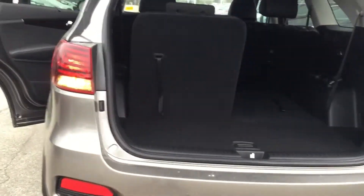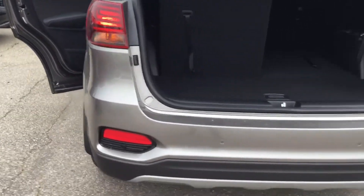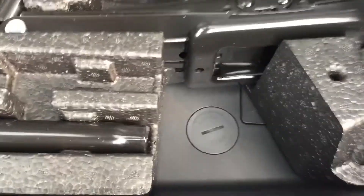Looking at the back, the tail lights are LED. This does come with seven seats. If necessary, you can fold them up and down or fold them flat for cargo space. There's also a jack compartment and a spare tire in the bottom.